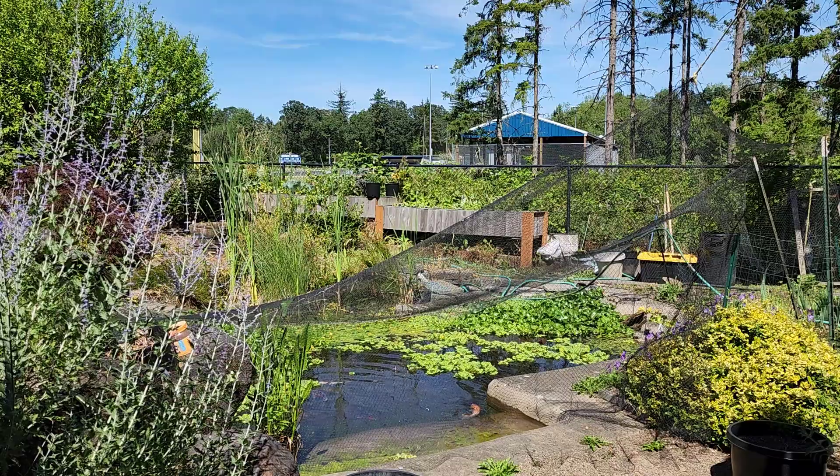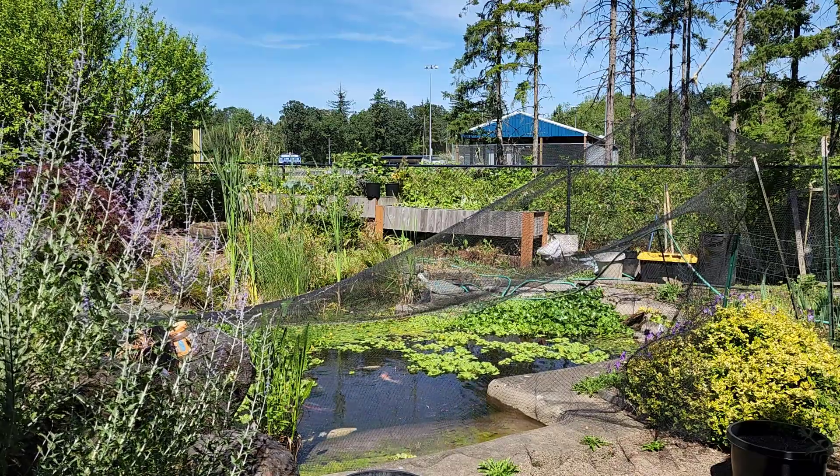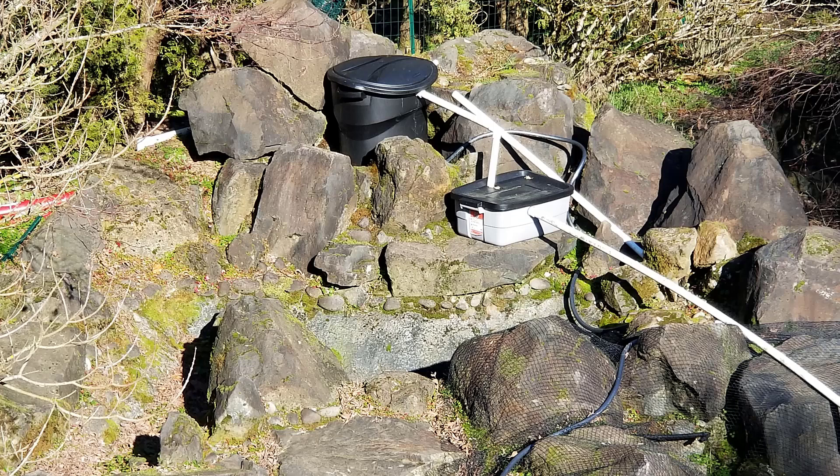I realized that pumping straight from the pond wasn't going to work anymore, so that's when I started working on filtration of the solids. At first I did solid separation with a garbage can, basically creating a sand and gravel filter.